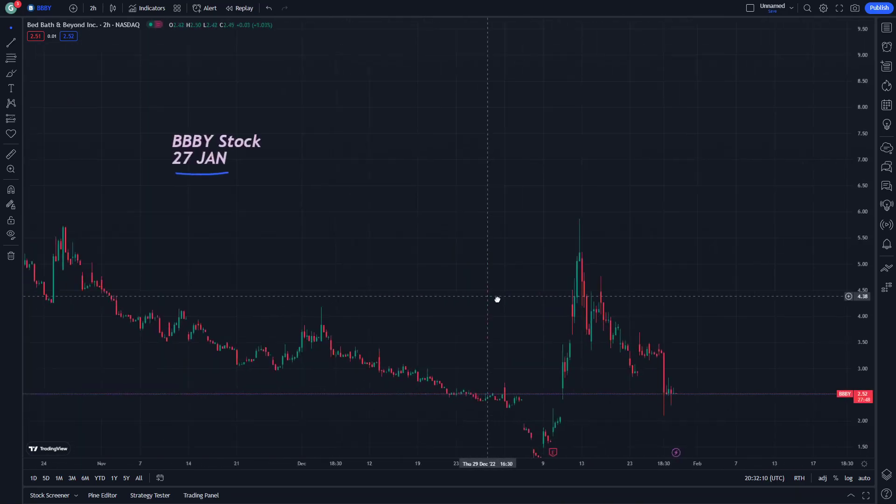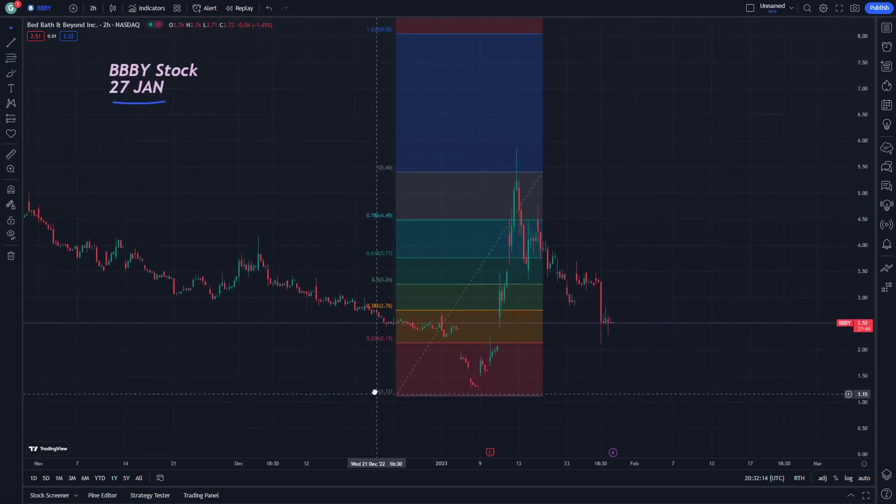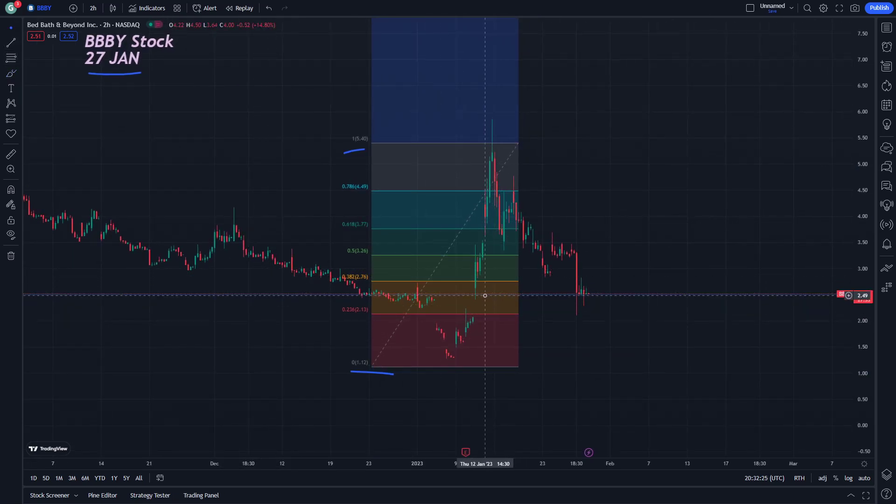The first step we wanted to mention on Bed Bath & Beyond is going to be the right track mid. It's very important to understand what BBBY is — from $1.12 to $5.40-$5.50. We have to see all cases here.